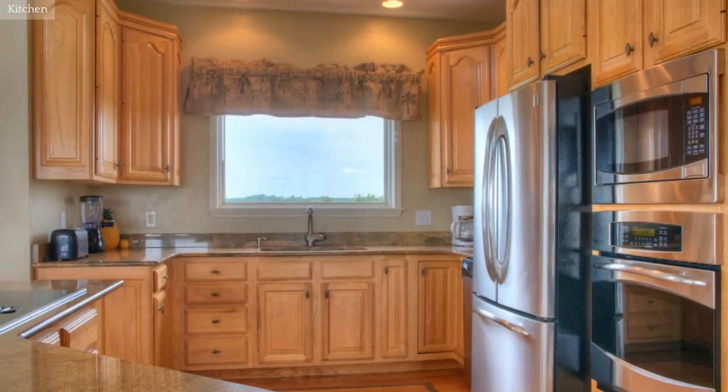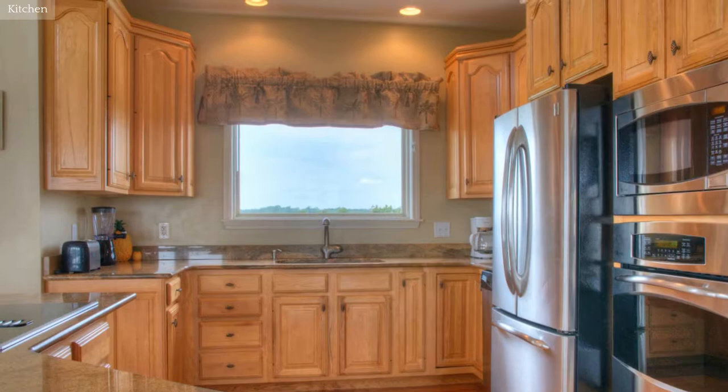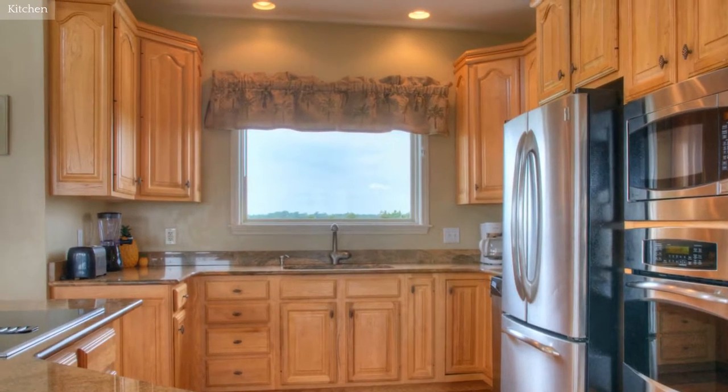The open kitchen provides functionality as well as character, featuring granite countertops, stainless steel appliances, and a center island with pull-up bar.